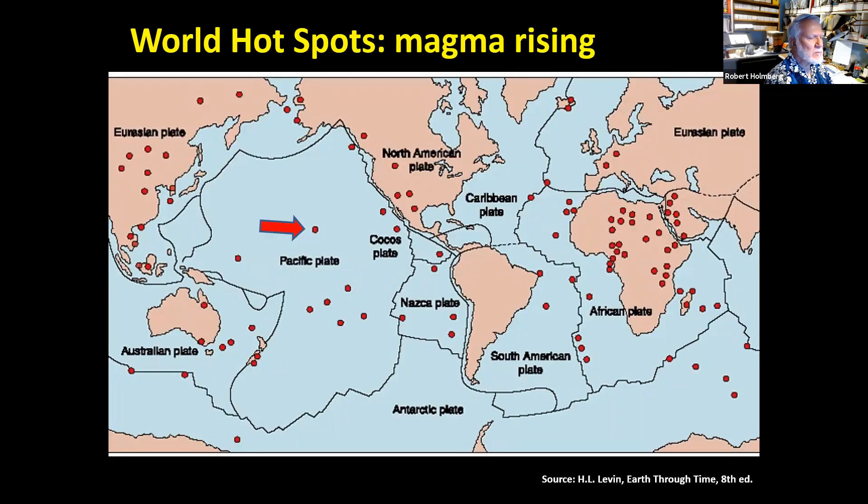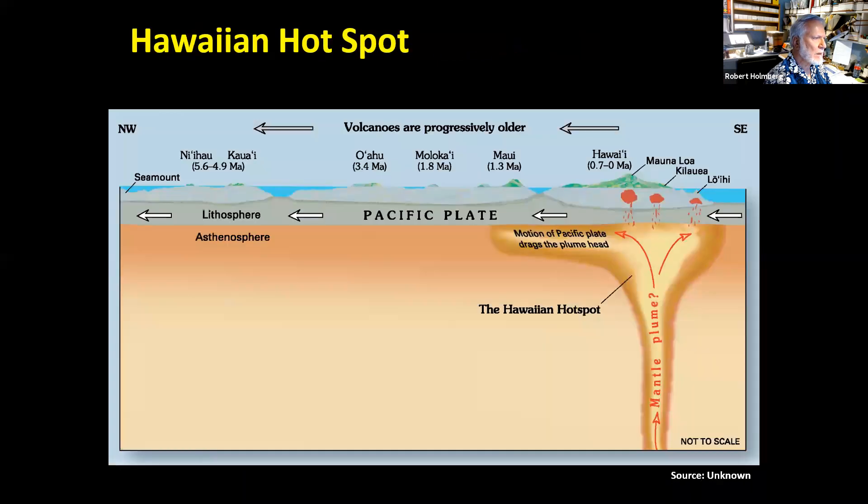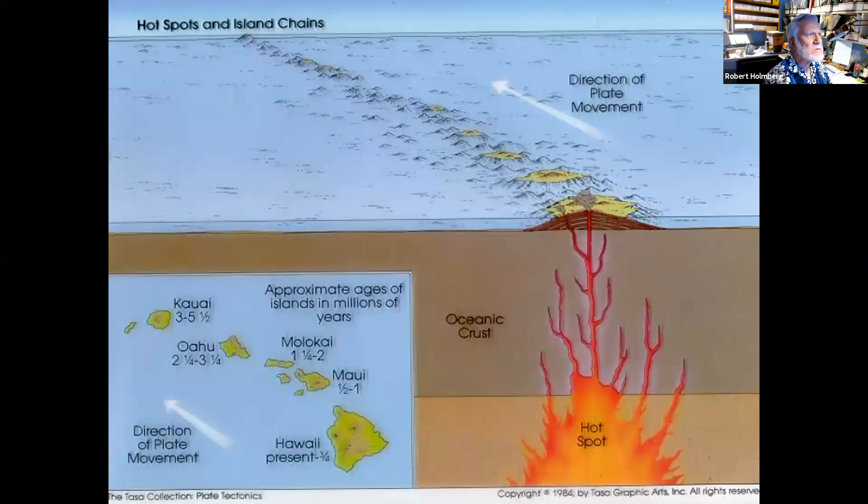In the middle of this plate and others, there are hot spots where magma comes from the mantle and reaches through the crust to the surface. Here's a diagram of the Hawaiian hot spot — the Pacific crustal plate is moving to the left while magma comes up and forms volcanic activity. Another diagrammatic view shows the Hawaiian Islands with this hot spot.